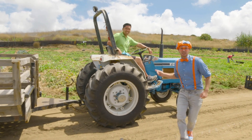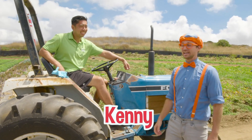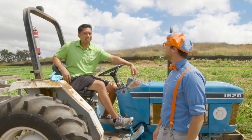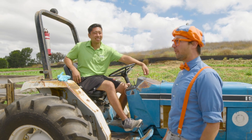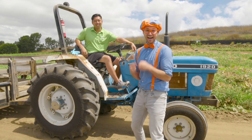Hey, look — who are you? I'm Farmer Kenny. Oh, Farmer Kenny, nice to meet you, I'm Blippi. What do you do here? I do a little bit of everything — drive the tractor around and take you on a tour. Can we take a tour? Sure, hop on up. All right, let's go!